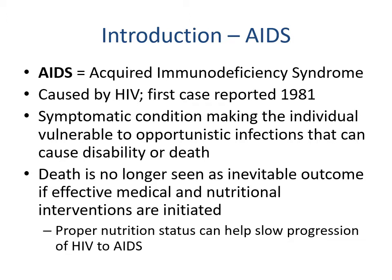AIDS — acquired immunodeficiency syndrome — is not a separate disease; it's caused by the same virus and is just a progression, representing a syndrome or collection of symptoms. The first case was reported in 1981. It's a symptomatic condition making the individual vulnerable to opportunistic infections that can cause disability or death. Death is no longer seen as the inevitable outcome due to effective medical and nutrition interventions, and proper nutrition status can help slow the progression of HIV to AIDS alongside antiretroviral therapies.